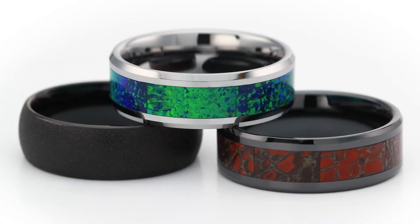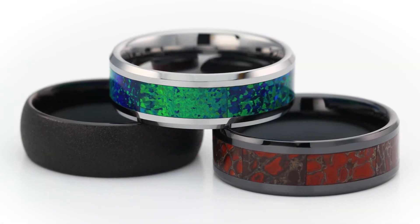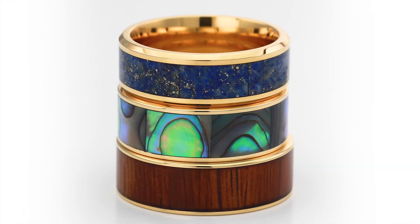I've pulled some really beautiful options today, but there are so many more on the website. If you go to thorstenrings.com, you can check out all of these plus more in different sizes and widths that'll fit your personal taste and style. Thanks for watching.